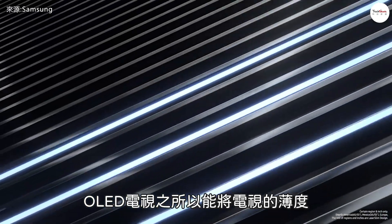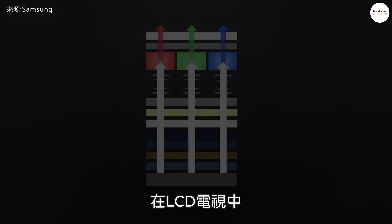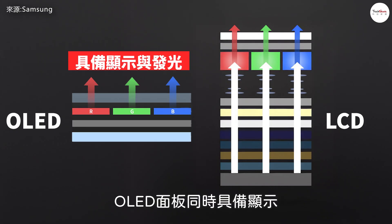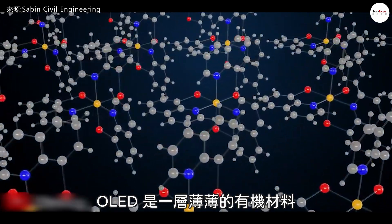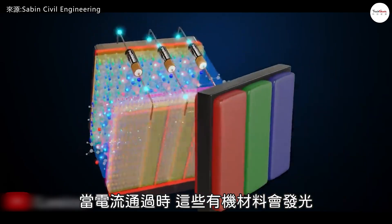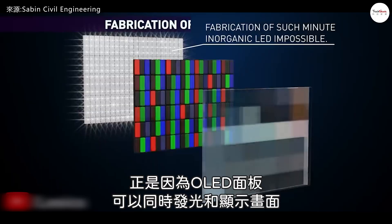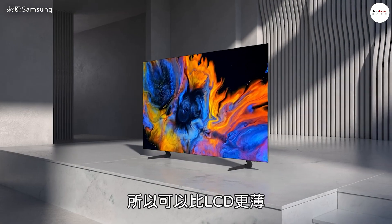The reason OLED TVs can achieve such extreme thinness is directly tied to the innovative nature of OLED materials. In an LCD TV, the liquid crystal panel displays the image while the LED backlight provides light. In contrast, an OLED panel performs both functions — it emits light and displays images. OLEDs are made from ultra-thin layers of organic material, with each pixel consisting of these materials. When an electric current passes through, they emit light, and different materials produce different colors. By precisely controlling the brightness and color of each pixel, a full image is created. Because OLED panels are self-emissive and don't require a separate backlight module, they can be thinner than LCD panels.